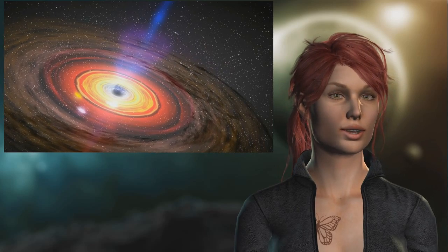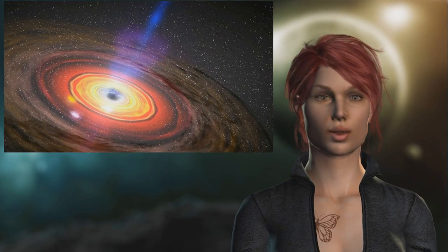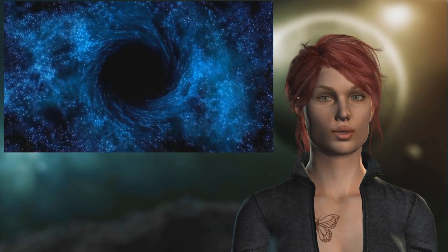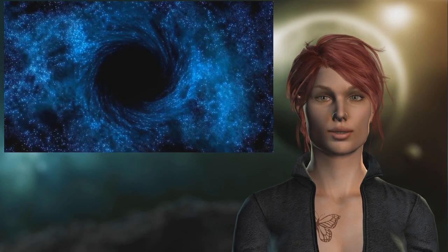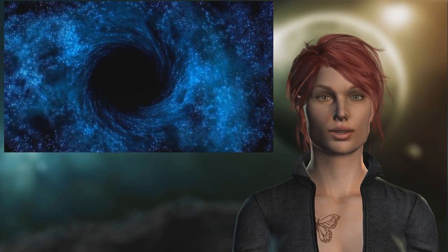Their telescope relies on a network of radio antennas all over the world, from the South Pole to Hawaii to the Americas and Europe. This mimics the aperture of a telescope that can produce the resolution needed to capture Sagittarius A.